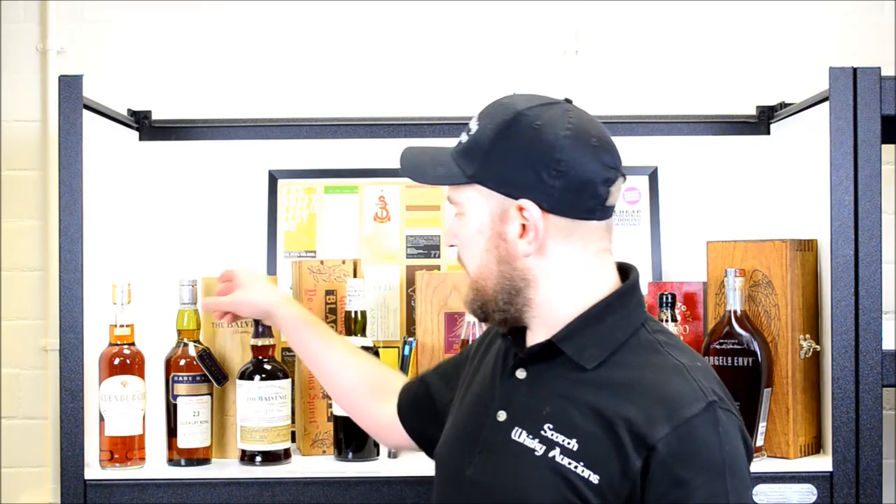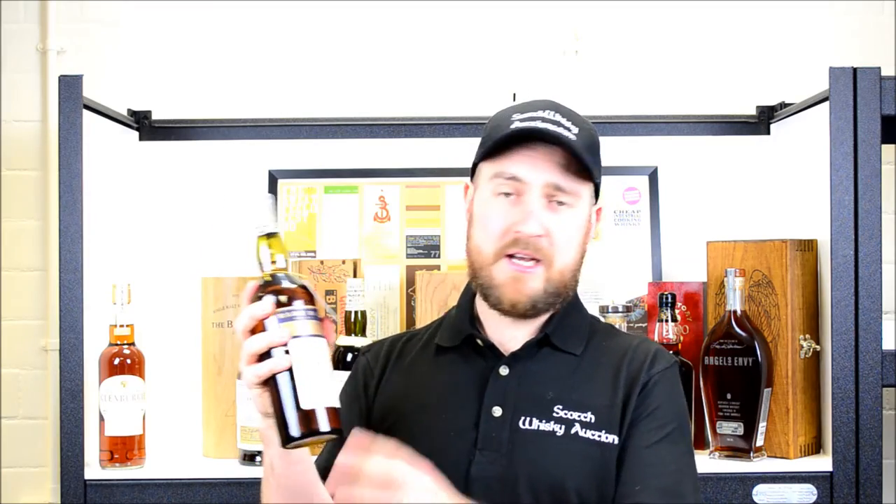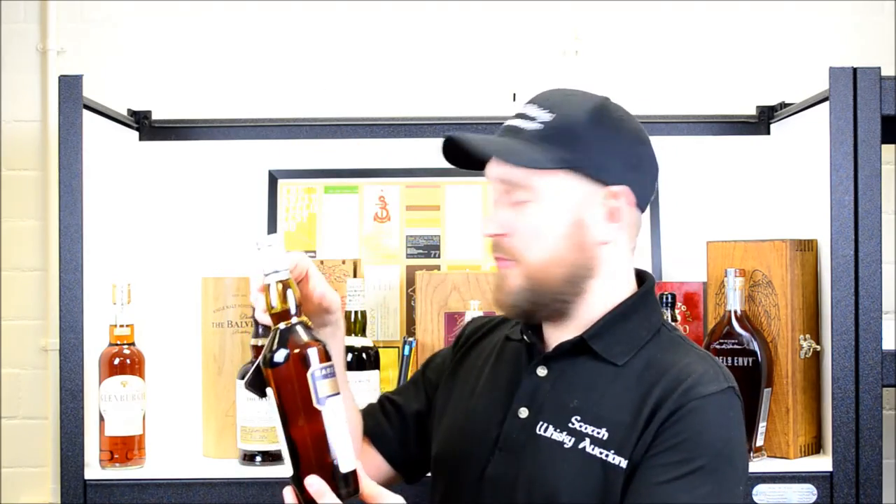Next up for the collectors we have something rather special. We all like to be first — we all like number one. What we have here is a Rare Malt, so first of all quite collectible. It's a Glen Burgie Royal, making it second of all even more collectible. And what makes this one a cracker is this is bottle 0001 — the first bottle off the line for this release of the 23-year-old Glen Burgie Royal from Rare Malts. Not only is it a collectible range and a collectible distillery, it's a very collectible number. Number one. First one off the line.